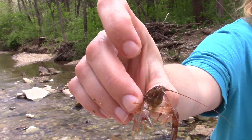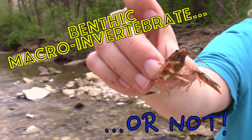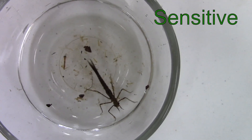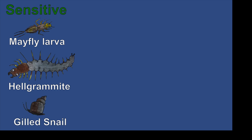Thank you for tuning in to this week's episode of Benthic Macro Invertebrate, or not? Benthic Macro Invertebrates are special because they come in three categories: sensitive critters, somewhat sensitive critters, and tolerant critters. Some sensitive critters include mayfly larvae, hellgrammites, and gilled snails.